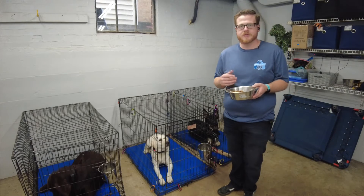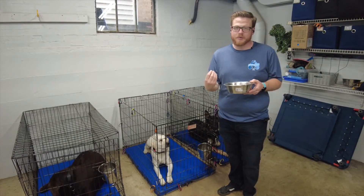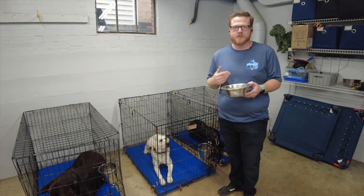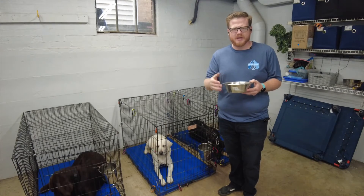We're going to start with Millie — she just came in yesterday so she's a newbie. So many dogs don't have any impulse control when it comes to food, and I hope that she displays some of those first little quirks that we see when dogs first come in, so you can see what we do in that instance.